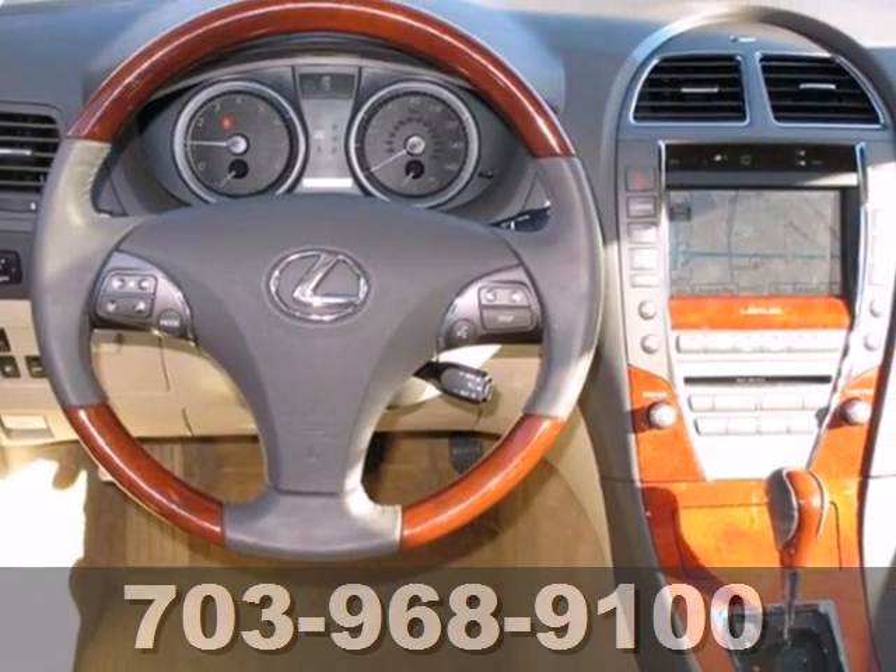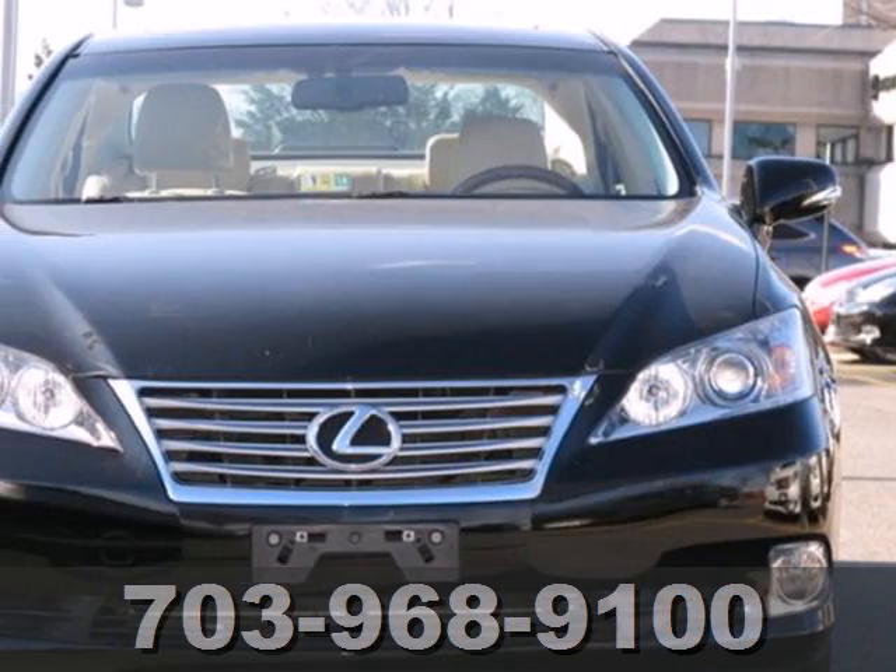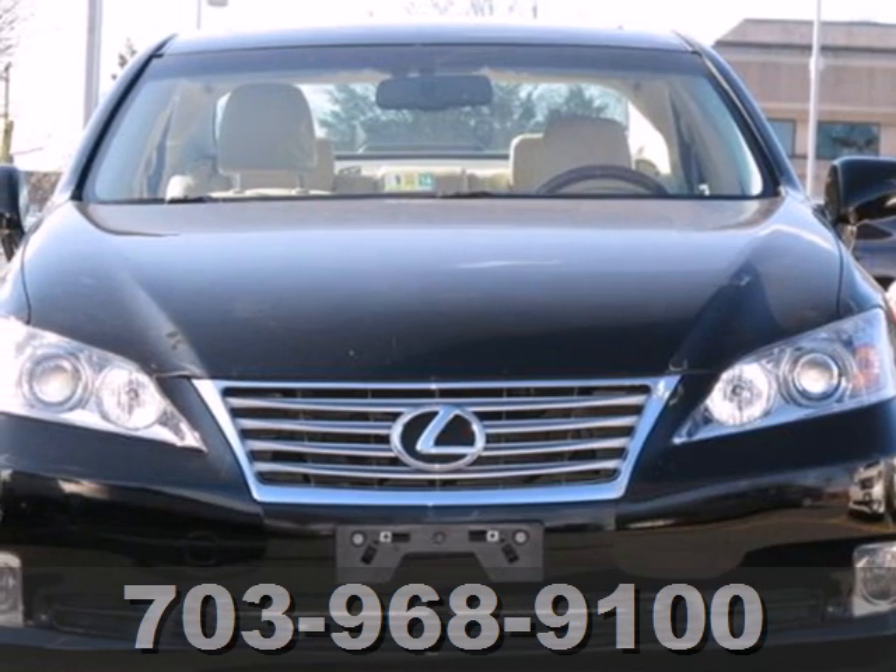Nothing else in its class compares to the performance, luxury, and curbside prestige of the Lexus ES350.